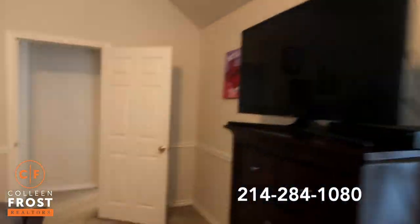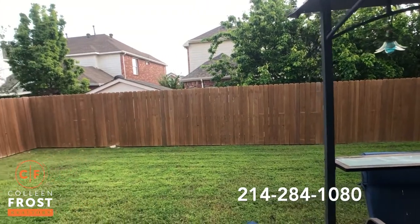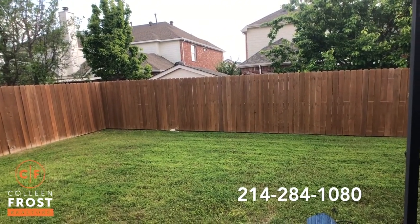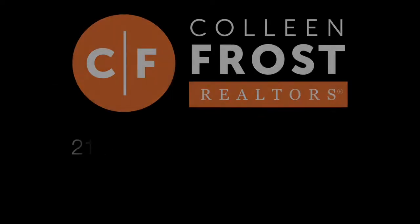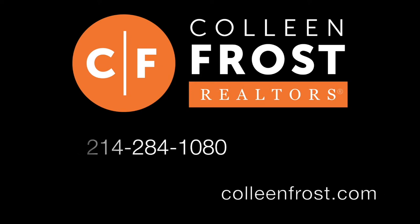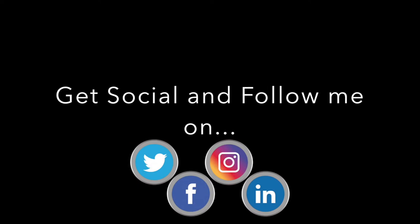Now we can go into the backyard. Here we are in the backyard — it's nice and quiet and private. If you'd like more information on 5924 Malvang, give me a call today at 214-284-1080. Check out our website at ColleenFrost.com and make sure to subscribe to our YouTube channel and follow us on social media.